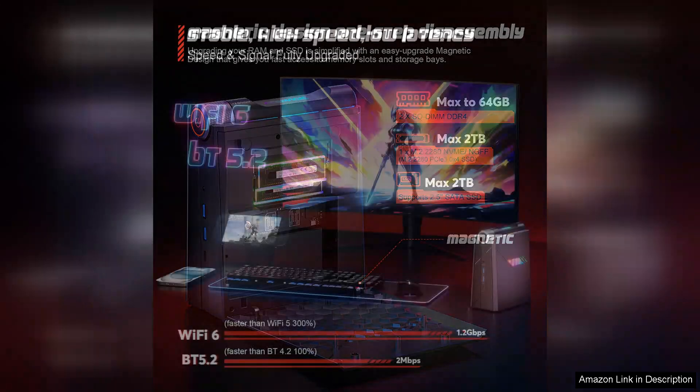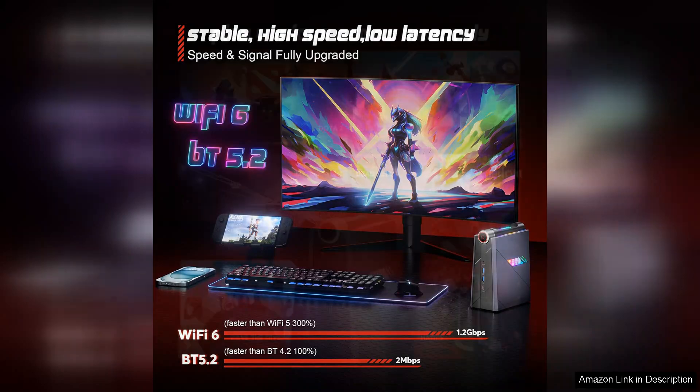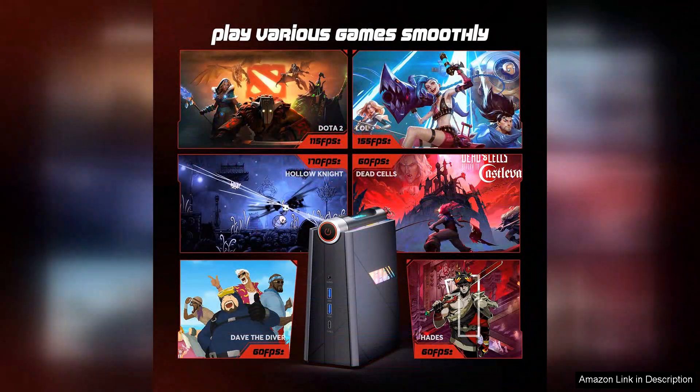In terms of connectivity, the Adate is well equipped, with multiple USB ports, HDMI outputs, and support for various peripherals. It handles modern games at respectable settings, providing a satisfying gaming experience without the bulk of traditional gaming rigs.